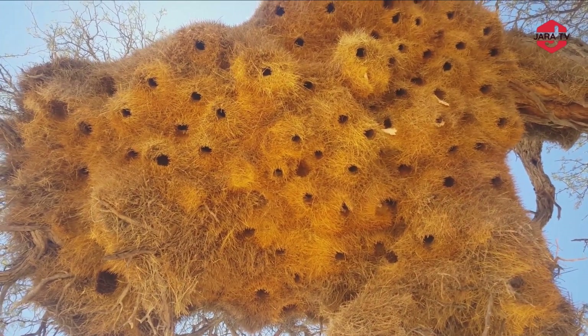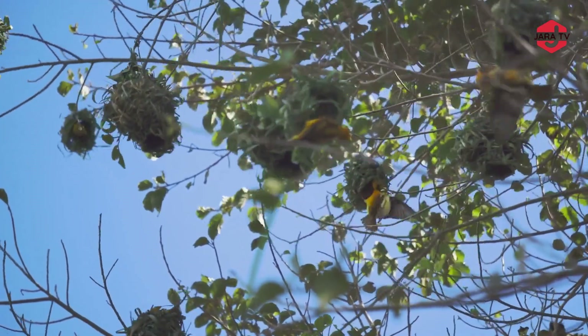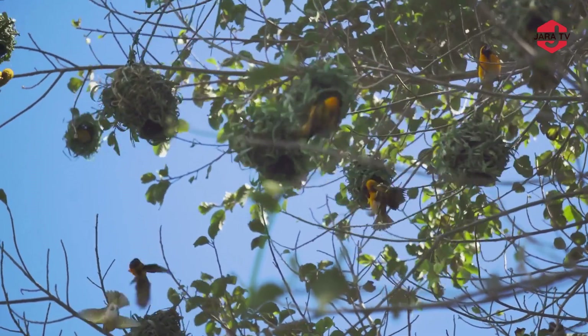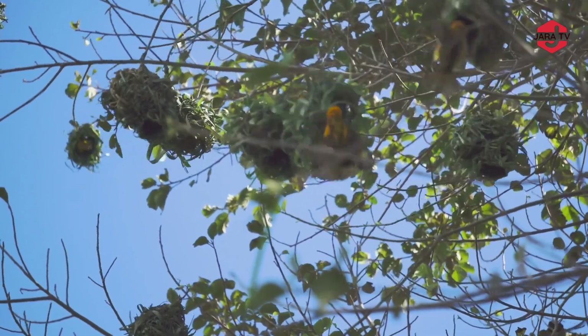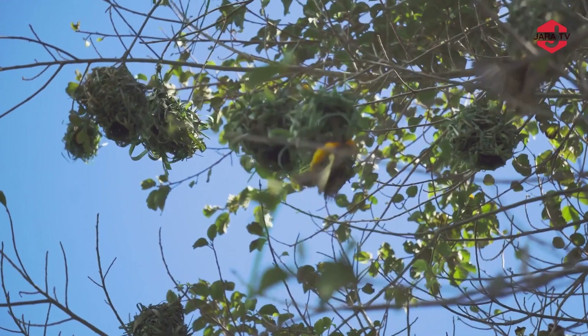Weaver birds are known for their remarkable nest-building abilities, especially in certain parts of Africa like Tanzania. These birds exhibit a unique behaviour of constructing elaborate and intricate nests, often forming colonies where multiple nests are built close together. These colonies can be quite impressive and create stunning visual displays in the natural landscape.